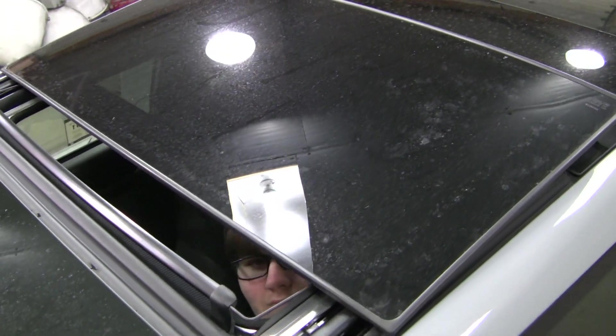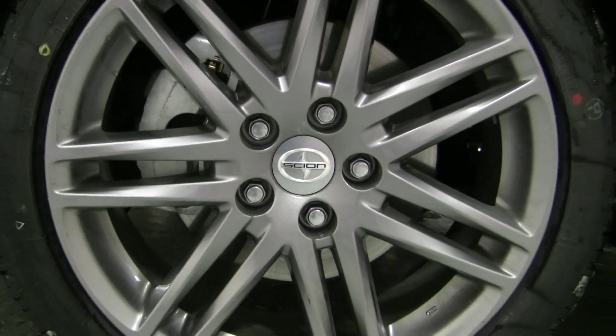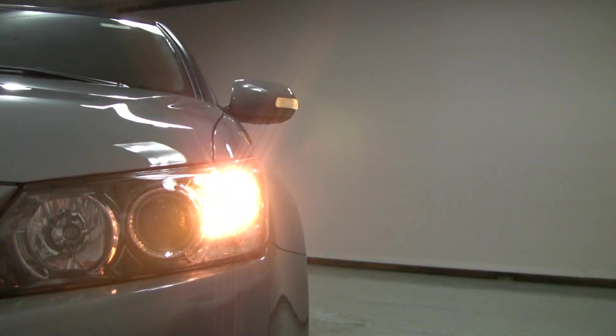The car also comes standard with a panoramic moonroof, which is very convenient for the summertime. It also has 18-inch alloy wheels, and the mirrors have a standard blinker light on them.